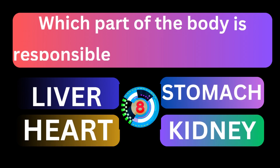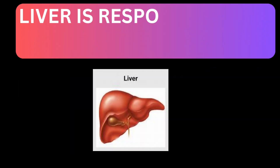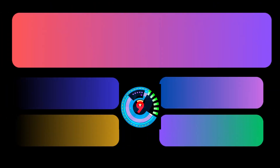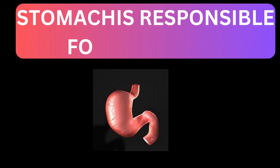Which part of the body is responsible for producing bile? Liver is responsible for producing bile. Which part of the body is responsible for digestion? Stomach is responsible for digestion.